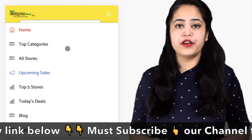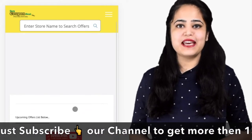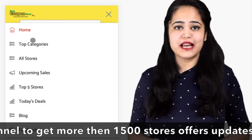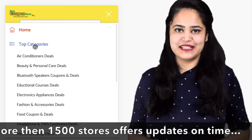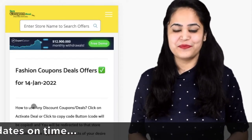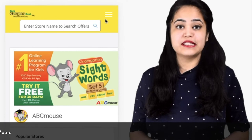Step 1: In the top menu bar, when you click on the upcoming sales link, it will display the upcoming sales list. Step 2: In the top categories menu, click any category — it will display all offers category-wise with different stores.